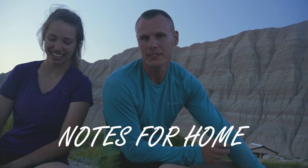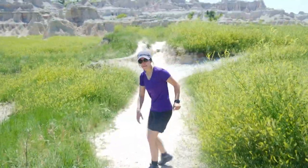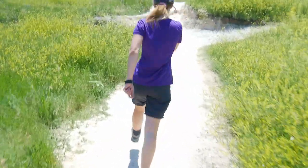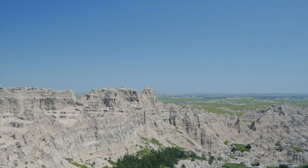Today we were in the Badlands National Park and we're making this video for the m6 crew because they've been here before. We want to talk about a few hikes we did — the notch trail, which is an out-and-back hike about a mile and a half total. That was pretty cool, good overlook at the end of it, and it was really pretty.